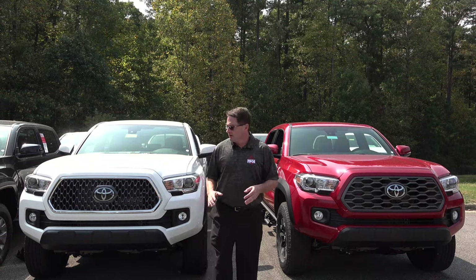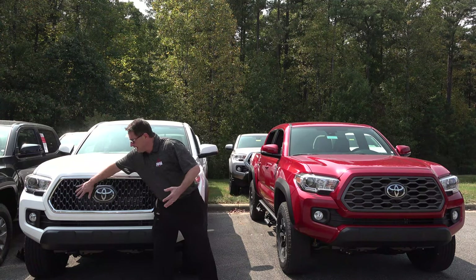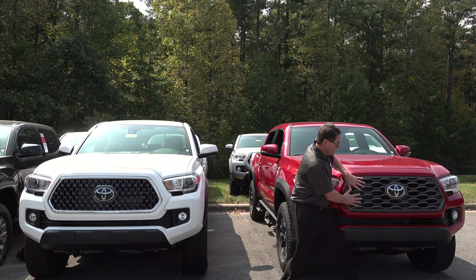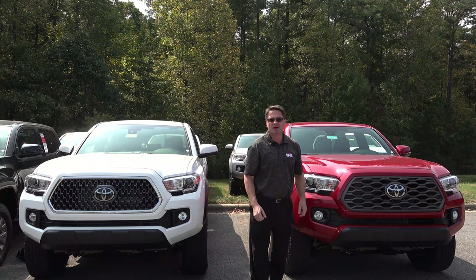Today we're looking at the 2020 Toyota Tacoma TRD Off-Road 4x4, and there are some changes you'll want to know about. The first exterior change is the front grille design. Take a look at this 2019 right here — it's more of a vertical, chain-link fence type design. Now the 2020 is even more three-dimensional: a horizontal, flowing, in-your-face rugged off-road type look.